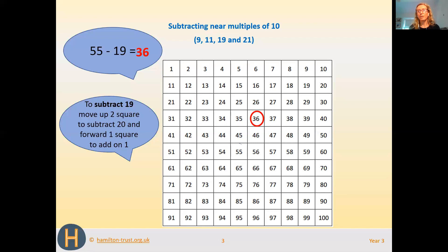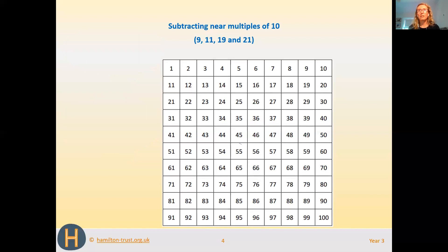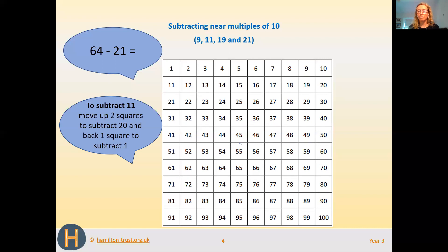This is really similar to when we subtracted 9 — instead of taking just 10 away, we took 20 away. Now we're going to look at subtracting 21, which is similar to when we subtracted 11, but instead of taking one 10 away we're going to take 2. We find 64 on the number square — circled in red — then count up two squares: 10, 20. We don't want to just take 20 away, we want to take 21 away, so we move back one more square to 43. So 64 take away 21 is 43.